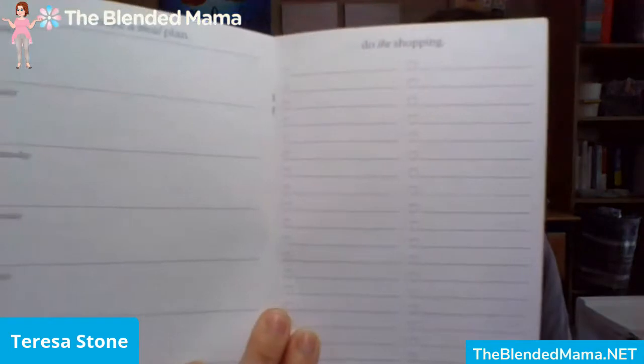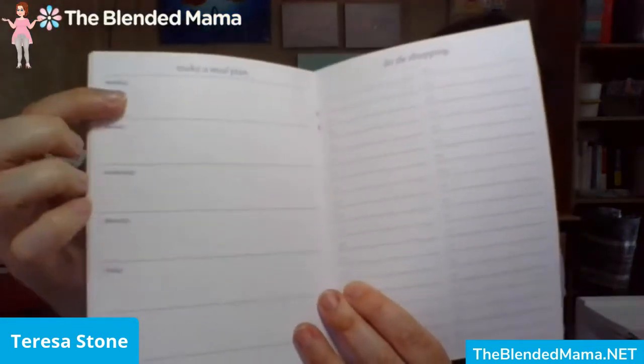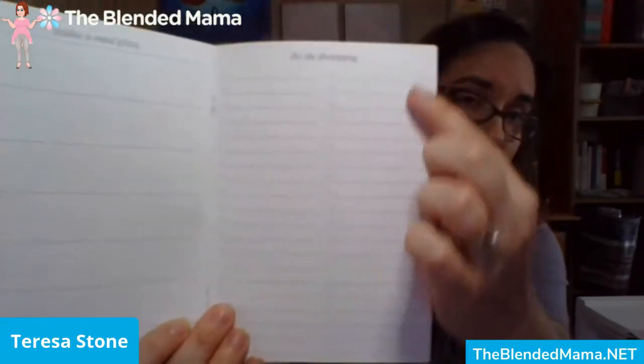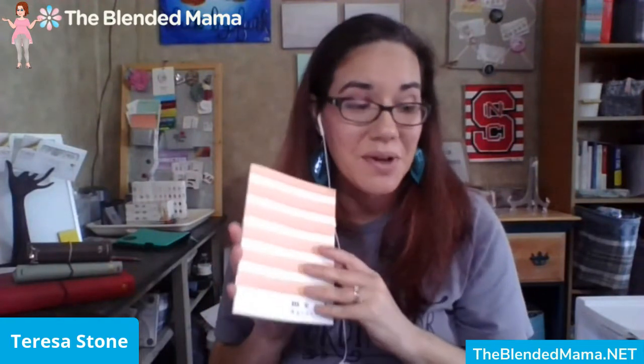The other insert we're going to be using next month in May is the meal and grocery insert. I love this because it has a place for you to do your meal planning for the week on one side and make your grocery list on the other. So it's all in one book and you can keep up with everything all in one place.